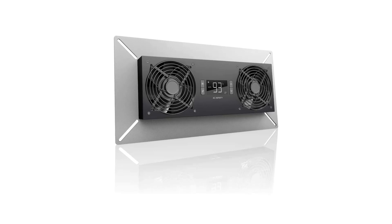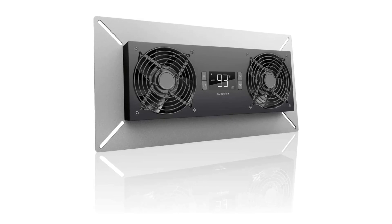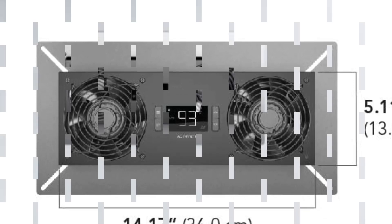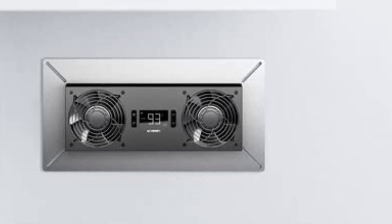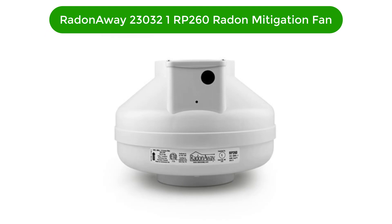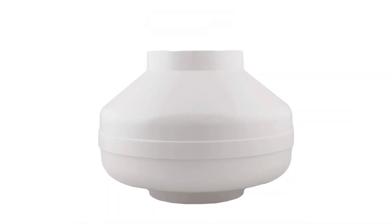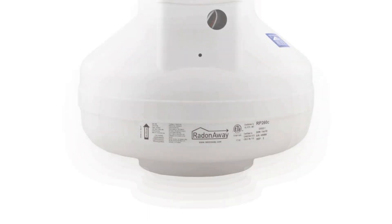Pros: automatically turns on and off based on temperature and humidity levels, IP44 rated for water resistance, can be used for both intake and exhaust, quiet and energy efficient. Cons: expensive, requires professional installation, requires a power outlet close by. Number four, our fourth best pick is the RadonAway 230321 RP260 radon mitigation fan.